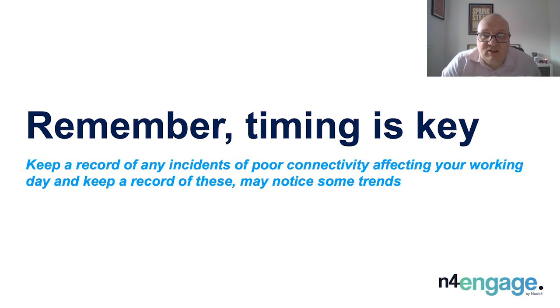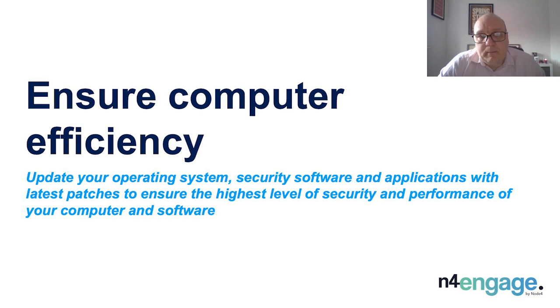Ensure computer efficiency. Our computers are in constant use during a business day, accessing multiple local or cloud-based services and applications. Computer speeds can be compromised by open software and applications draining your computer of vital system resources. Closing your computer down at the end of each working day allows you to open a clean, ready-to-work laptop for an optimal start to your day. A shutdown can also help flush your RAM, clear temporary files and offer you the option to complete operating system upgrades. A good tip is to update your operating system, security software and applications with the latest patches, ensuring you have the highest level of security and improved performance.